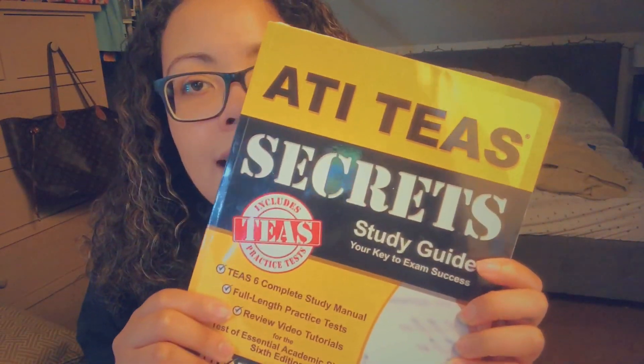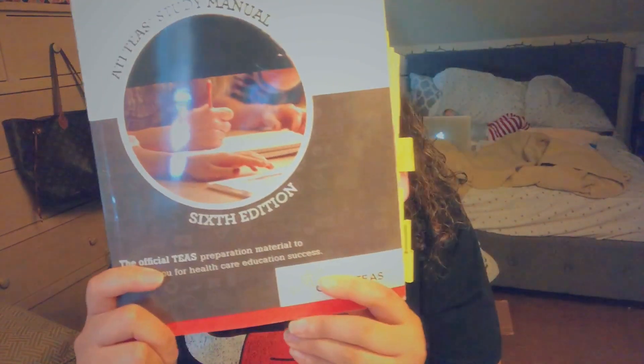The main book that I used — and pretty much a lot of people have used this book — this is the ATI Secrets book by Mometrix. This was the main book I used, and I'm telling you, it really broke down every section, especially the science section. I went through this book and answered every practice question in here, just to get myself familiar. But before I went through this book, I went through the official ATI study manual.